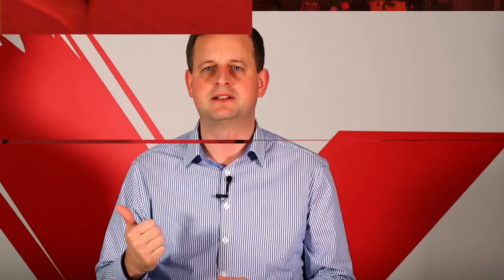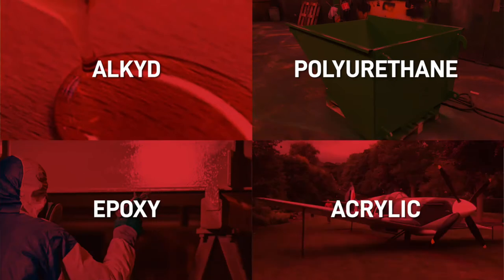There are four main industrial coating types that we supply to our customers: alkyd, acrylic, epoxy, and polyurethane.